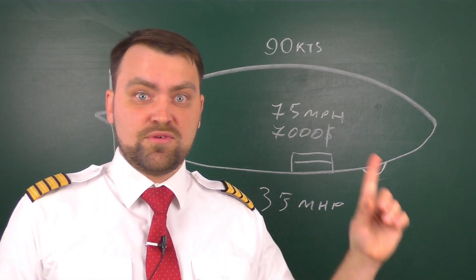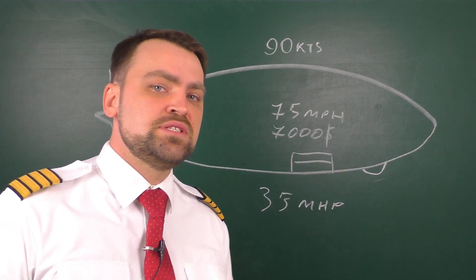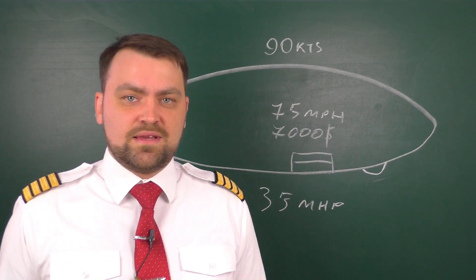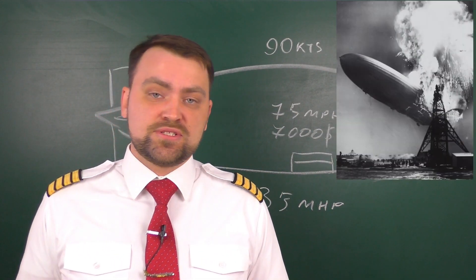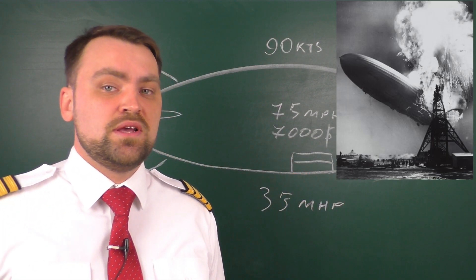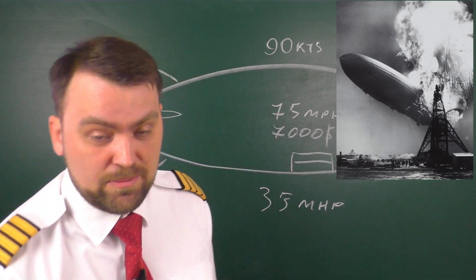For that amount you might have gotten the best room on the Titanic. So we have reason number two and number three: it was not as luxurious as ocean liners, and the ticket price was absolutely high. And of course, everyone knows the sad destiny of the Hindenburg — on the 6th of May 1937, this airship burst into flames while attempting to land in New Jersey.